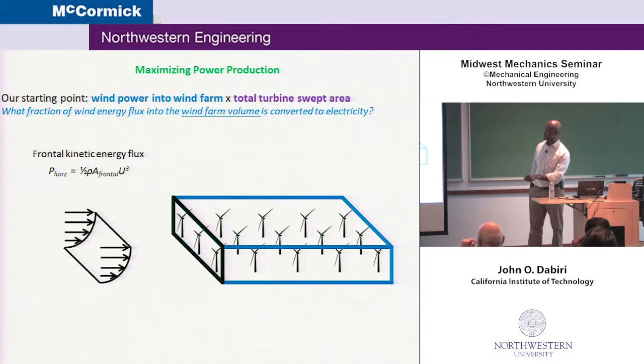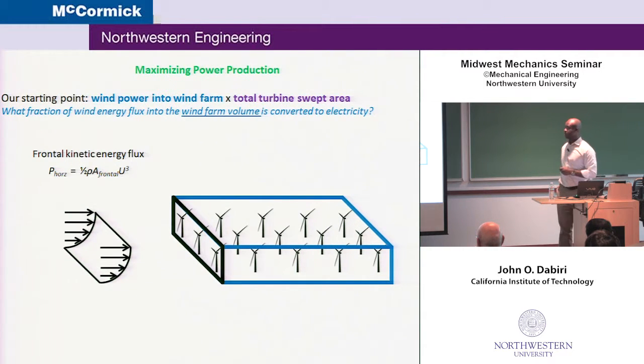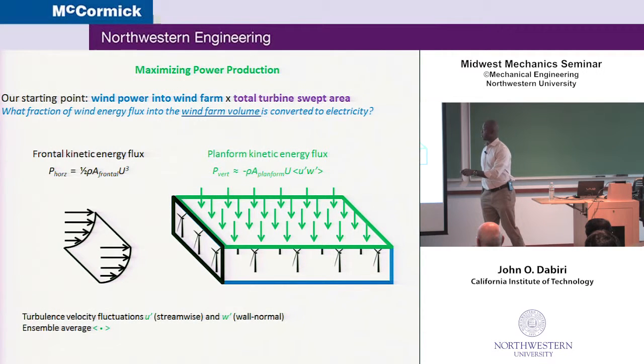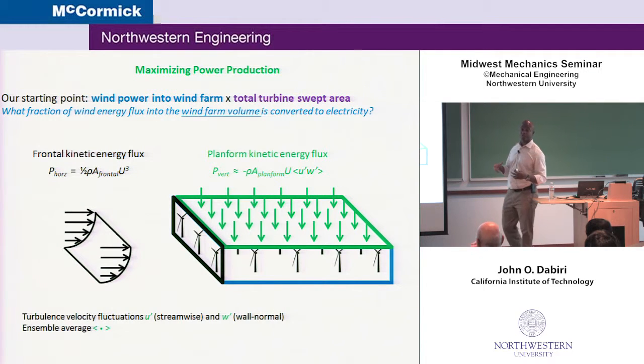To orient ourselves, there are a couple of parameters we need. First, the idea of a frontal kinetic energy flux. If you were to stand at the front of a wind farm with the wind hitting your face, that's essentially this resource, proportional to the cube of the wind speed. As illustrated here, the wind speed tends to increase with height due to friction with the earth. It also depends on the frontal area of this wind farm. But there's a second source of energy for wind farms that has only really received attention in the past few years, which we call the planform kinetic energy flux.